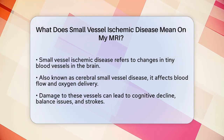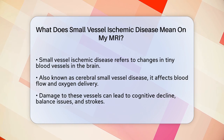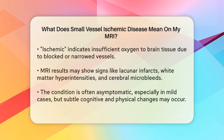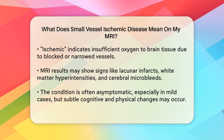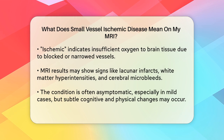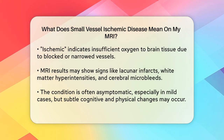Imagine the blood vessels in your brain as a network of tiny roads. When these roads get damaged, it can affect the flow of blood and oxygen to different parts of your brain. This damage can lead to various problems, such as cognitive decline, difficulty with walking and balance, and even strokes. The term ischemic means that the brain tissue is not getting enough oxygen due to blocked or narrowed blood vessels.